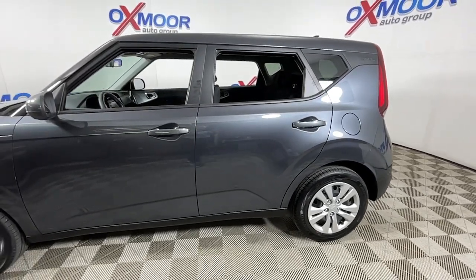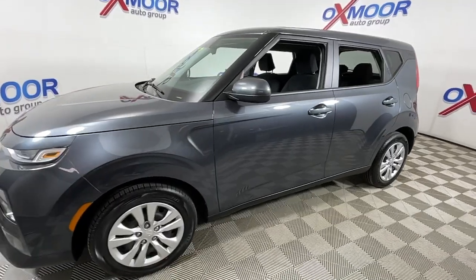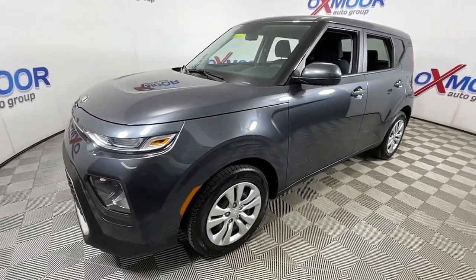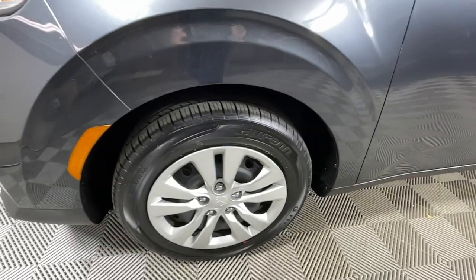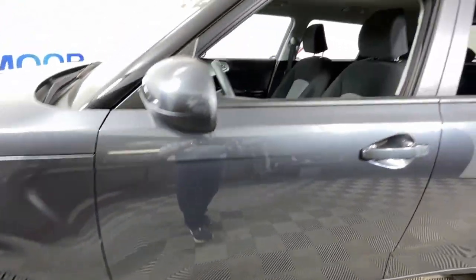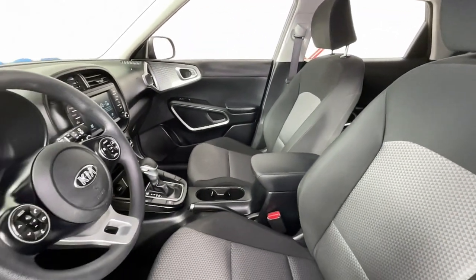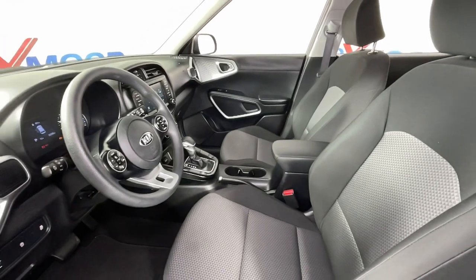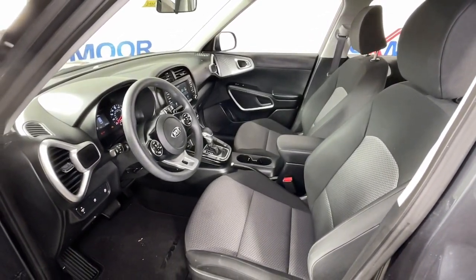Looking for your dream car? It could be the 2021 Kia Soul. With less than 35,000 miles, take a closer look at this spacious and tech-rich Soul. Enter its iconic space and discover a roomy cabin that's ideal for moving people as well as cargo. Hatchback practicality makes your life easier, while a suite of safety and infotainment technology builds comfort and confidence into every drive.